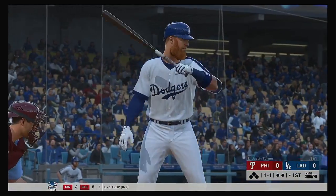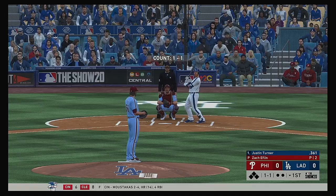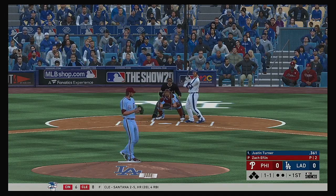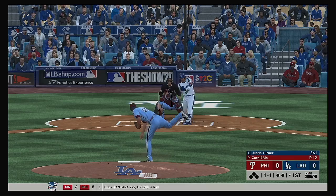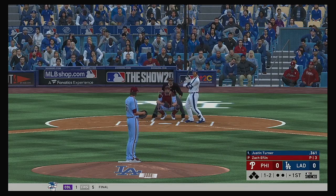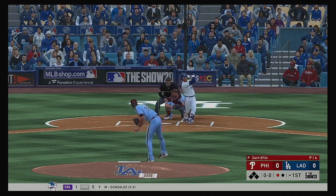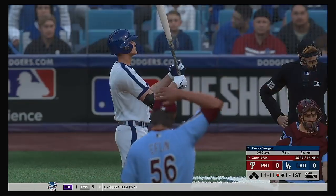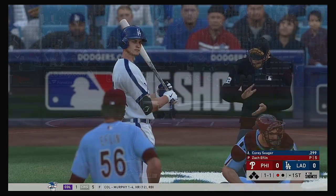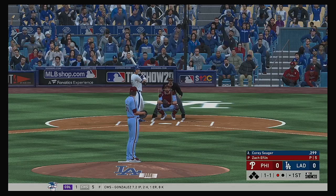Now in the box, Justin Turner — he'll lead things off here in the bottom half of the first. Swings through it for strike number two, threw that fastball right by him, he had no chance to get the barrel to that one. Fastball swung on and missed for the first out. Next at the plate will be Corey Seager, and he's got that batting line up near the .300 mark entering play.